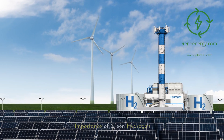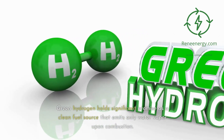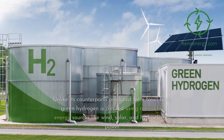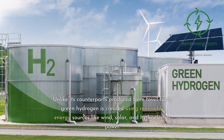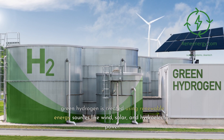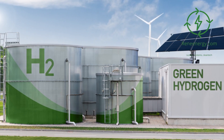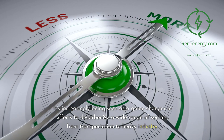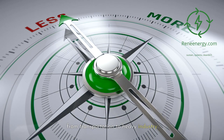Green hydrogen holds significant promise as a clean fuel source that emits only water vapor upon combustion. Unlike its counterparts produced from fossil fuels, green hydrogen is created using renewable energy sources like wind, solar, and hydroelectric power. It's increasingly being seen as a game-changer in efforts to decarbonize a wide range of sectors, from transportation to heavy industry.